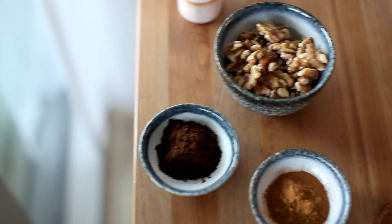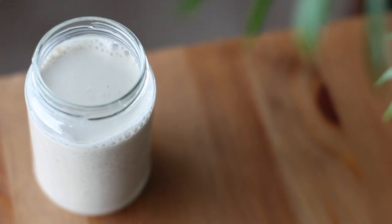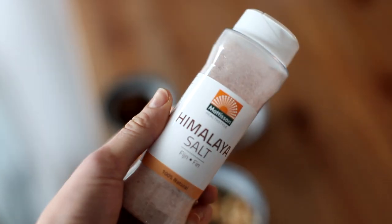The ingredients in this walnut milk will help balance our blood sugar, help us feel full and fueled, offer us prebiotics as well as probiotics, and electrolytes in the form of minerals.